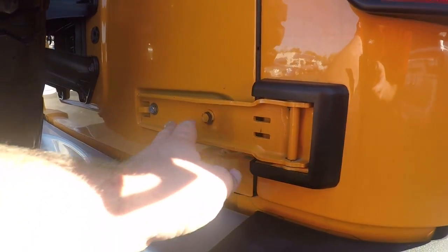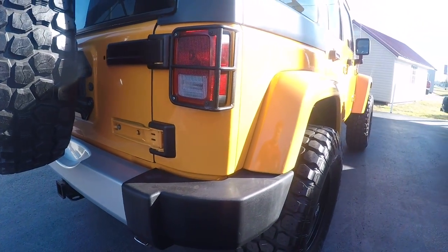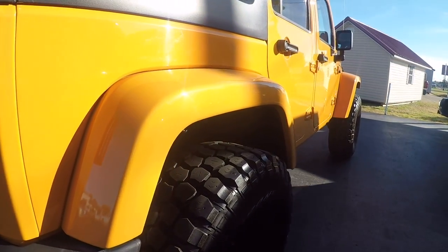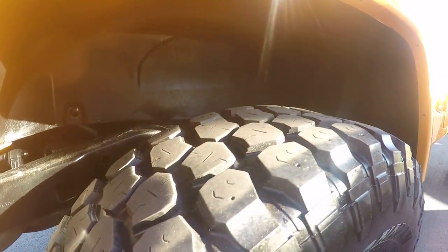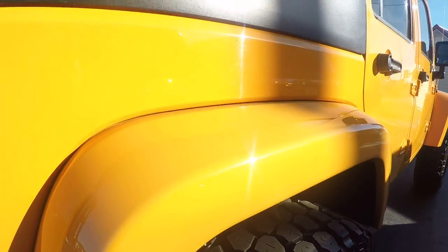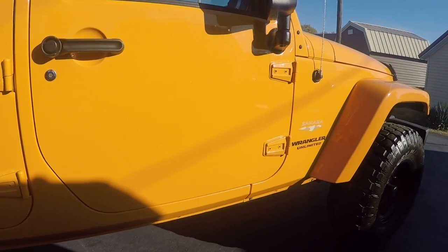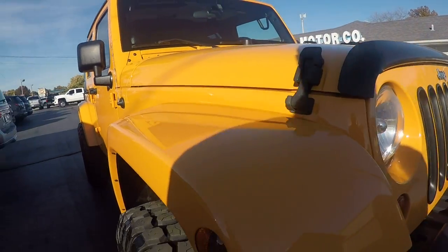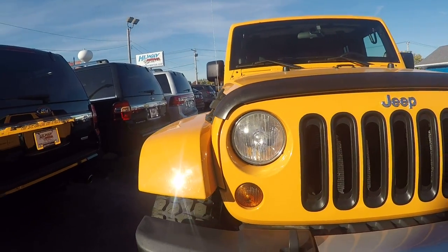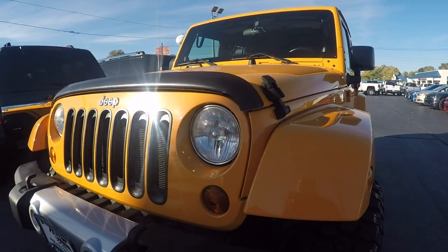This is a plastic piece right here — we got one ordered, just haven't got one on there yet. Let's look at the wheels. Good tire tread depth on them still. I apologize for the light here; I'm getting in right before the sun sets, so I apologize if it's not the best lighting possible.